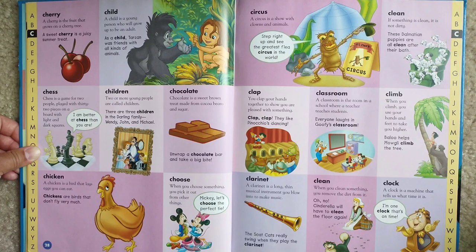Children. Two or more young people are called children. There are three children in the Darling family: Wendy, John, and Michael.